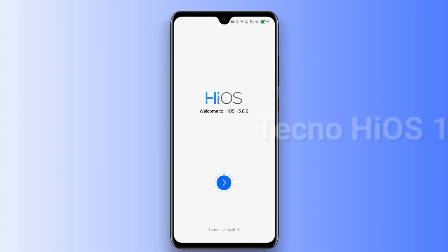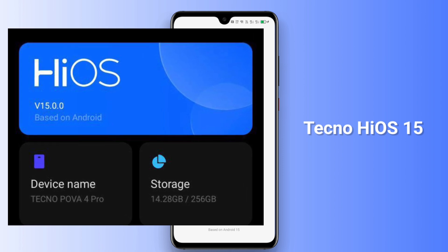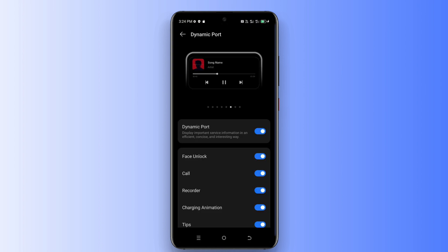Today we are exploring the latest features of Tecno iOS 15 and Android 15 beta update program. If you are new to our channel, then subscribe and also like this video. Let's start today's video.